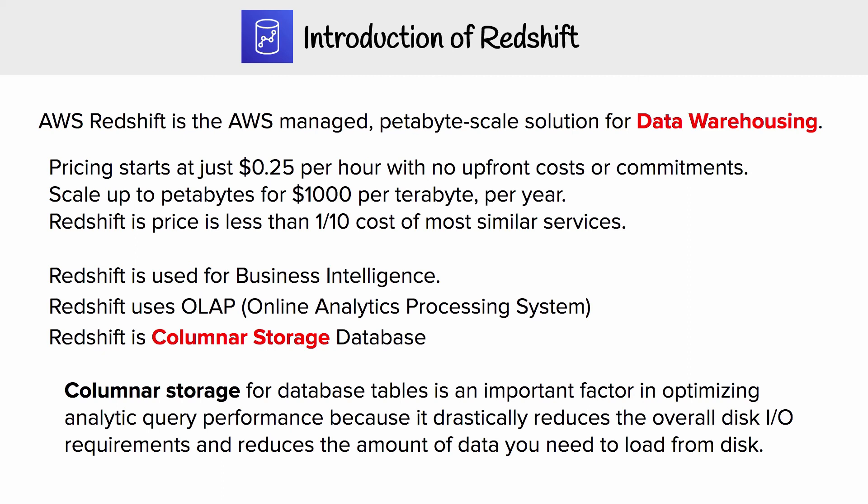This is the second time we've mentioned this, and we really need to understand what a columnar storage database is to really understand the power behind Redshift and data warehouses. Columnar storage for database tables is an important factor in optimizing analytic query performance because it drastically reduces the overall disk IO requirements and reduces the amount of data you need to load from the disk.